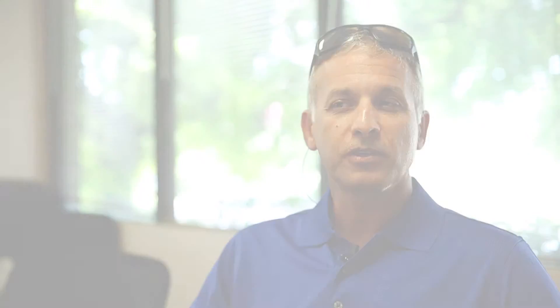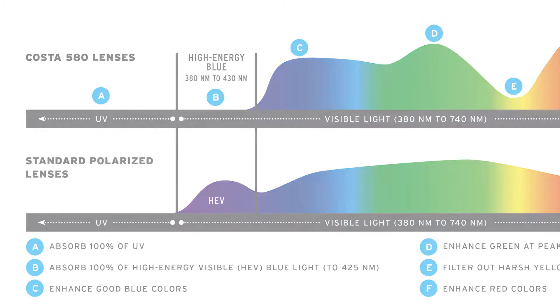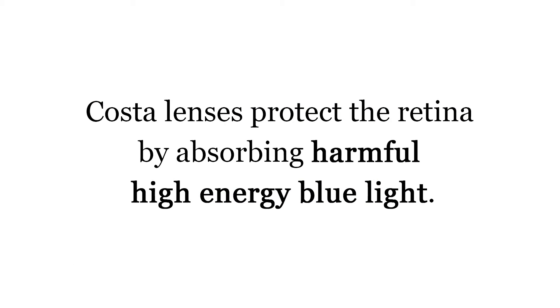On top of that, there's unmatched protection with the Costa sunglass. UV light is very harmful to the eye. In addition to UV light protection, the harmful higher-energy blue light is much more damaging to the retina, so by absorbing yellow light and blue light, we're able to provide the world's clearest sunglasses — and all our sunglasses are polarized.